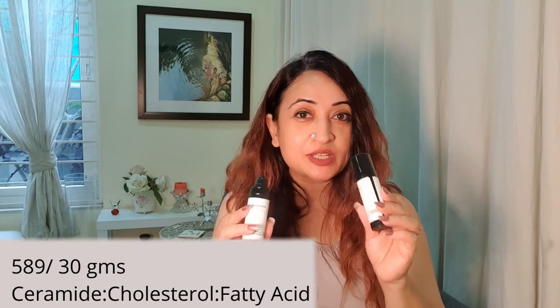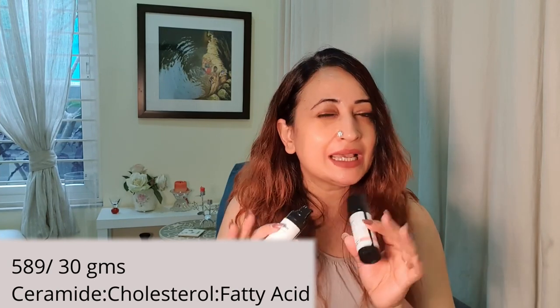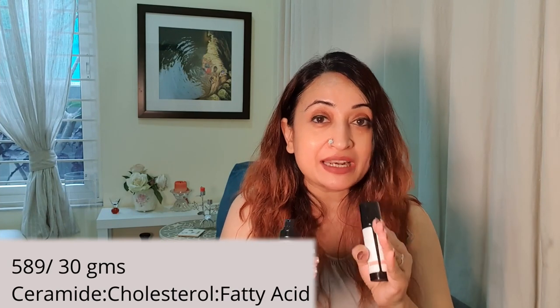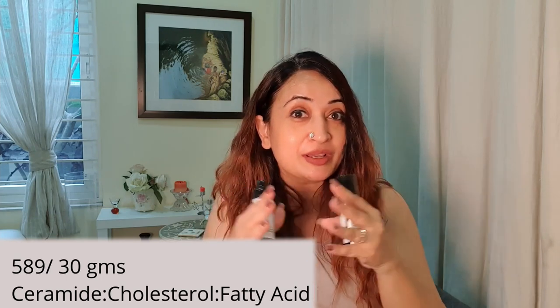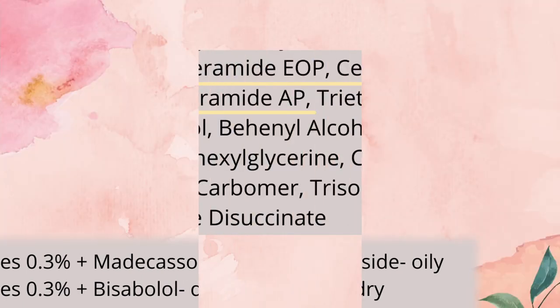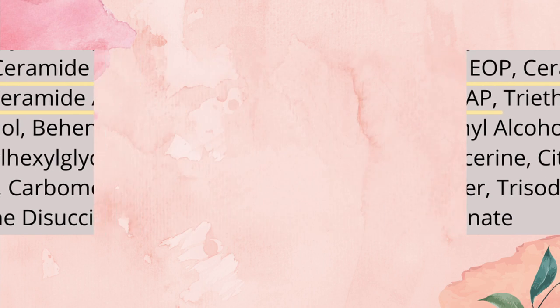Let's first talk about the similarities. Both these moisturizers are priced at $5.49 for 30 grams — a little expensive, but look at the formulation. It has a very good, well-balanced mix of ceramides, cholesterol, and fatty acids, all of which combine to deliver the skin benefits we spoke about. They contain Ceramide 1, 3, 6, and 11 — Ceramide 1 is Ceramide EOC, Ceramide 3 is NP, and Ceramide 6/11 is EOP.